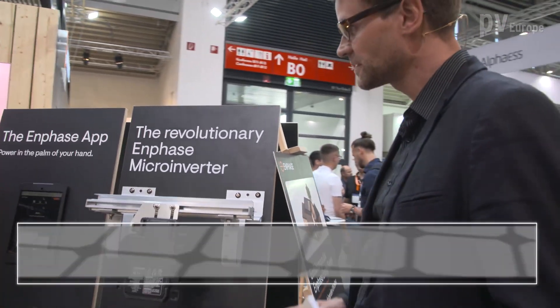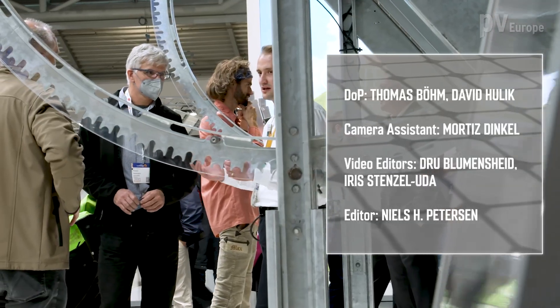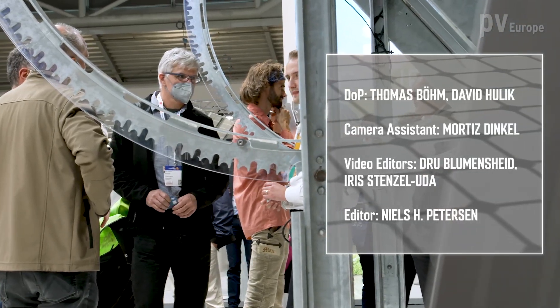Thank you, Mr. Wagner, for the insight and background about your technology. Have a good trade fair and good business. For those who want to learn more about the products from Enphase Energy, please visit the firm's website. Thank you for the support — bye-bye.